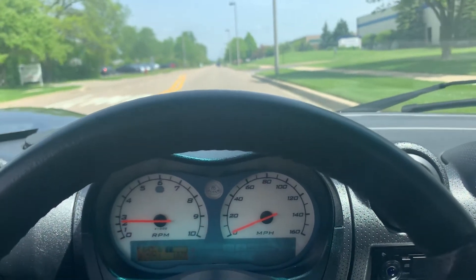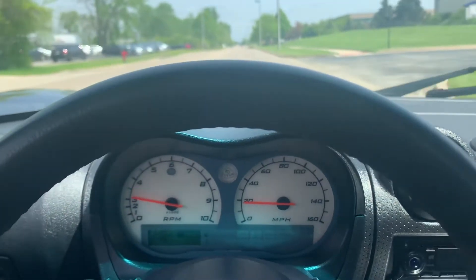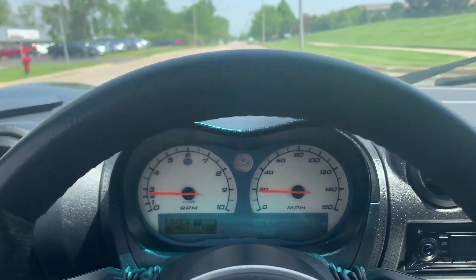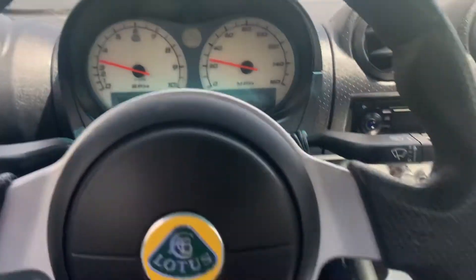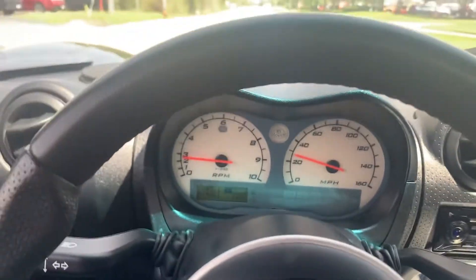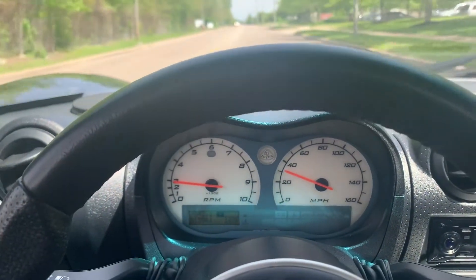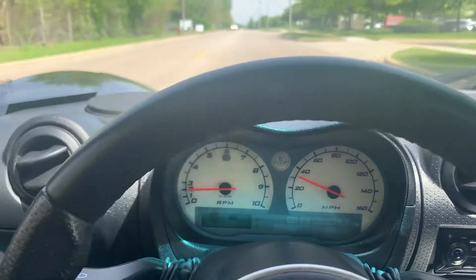Good morning, Bring a Trailer. We're going to do a quick walk-around video for all our BAT members. I hope you guys enjoy this video. This is our 2005 Lotus Elise Starlight Black.